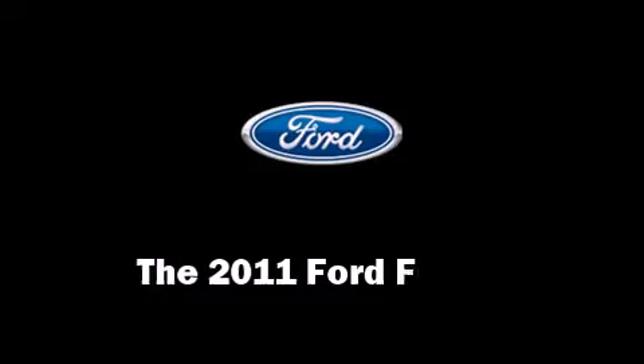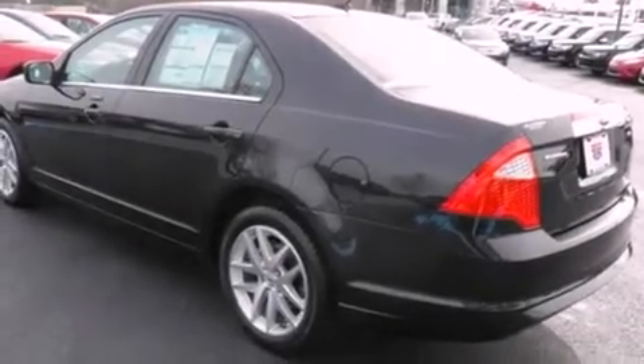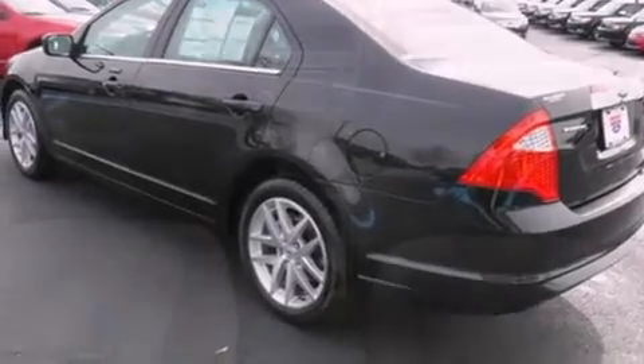Climb inside the 2011 Ford Fusion. This four-door, five-passenger sedan stands out among competitors in its class.